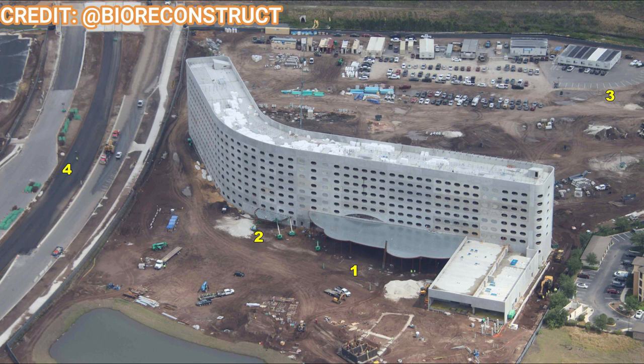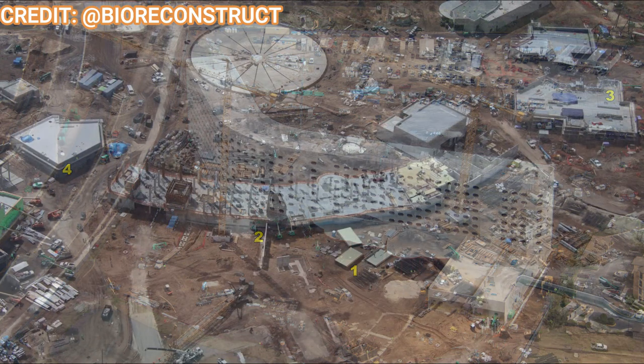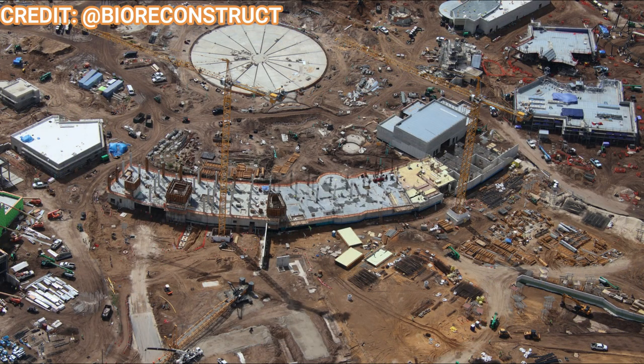Moving on to the hotels — the rumored Terra Luna Hotel is just about complete. It hasn't topped out yet, just waiting for some facade work, but the actual build of the hotel seems pretty complete. It's going to have a sister hotel in the dirt plot to the south, built the same way with prefabs stacked on top of each other like Legos. These should open pretty quickly, potentially even before Epic Universe opens.